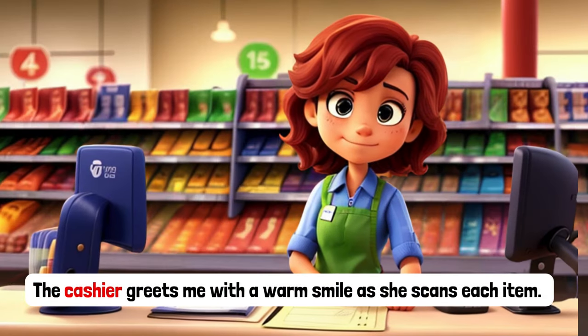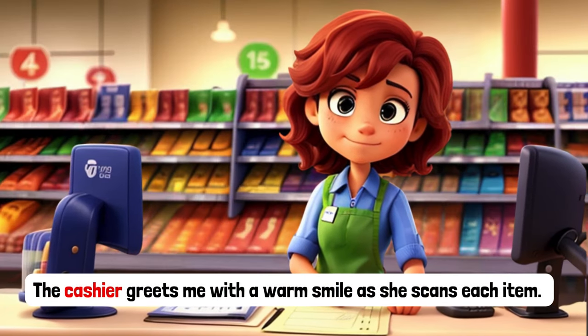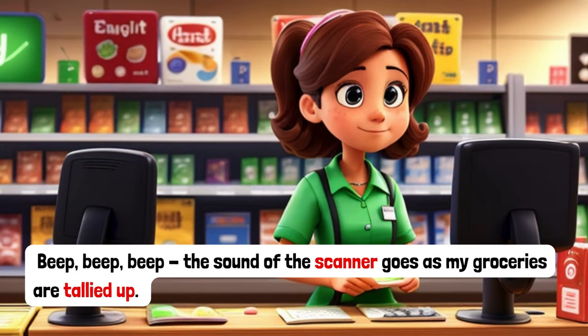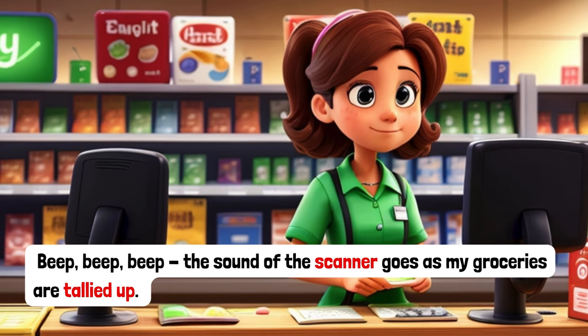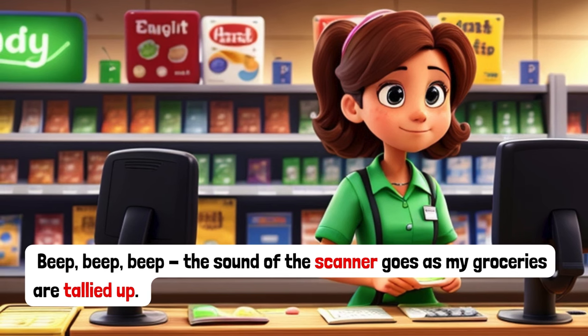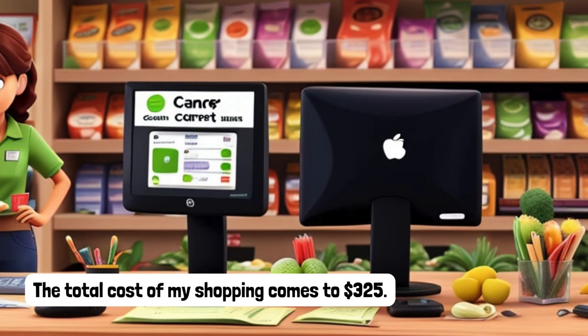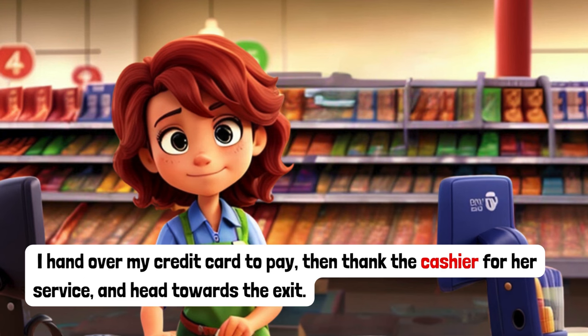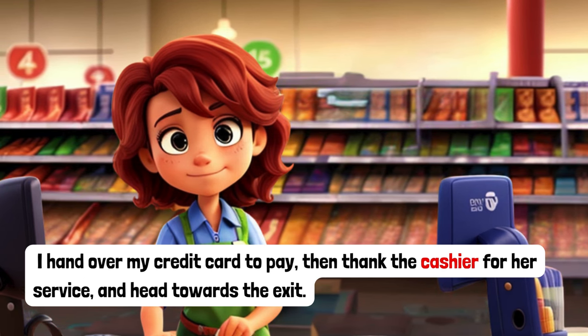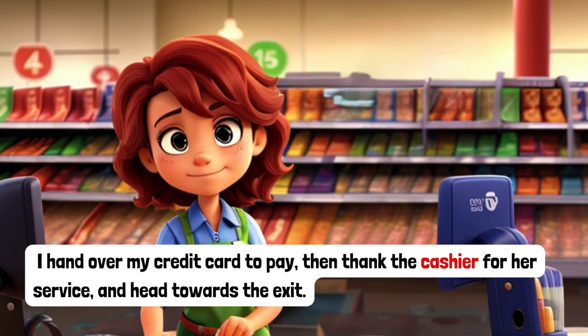The cashier greets me with a warm smile as she scans each item. Beep! Beep! Beep! The sound of the scanner goes as my groceries are tallied up. The total cost of my shopping comes to $325. I hand over my credit card to pay, then thank the cashier for her service and head towards the exit.